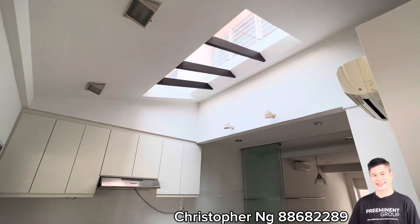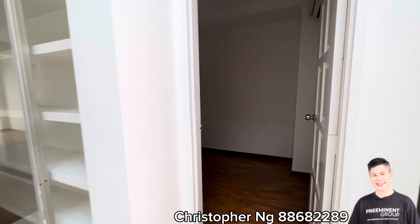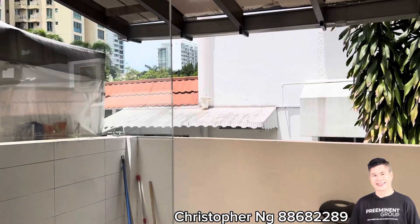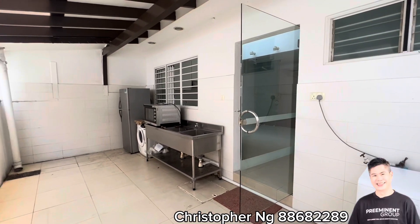I like this kitchen with its skylight, bringing in natural sunlight. There's a well-sized room on level 1 and a functional backyard.